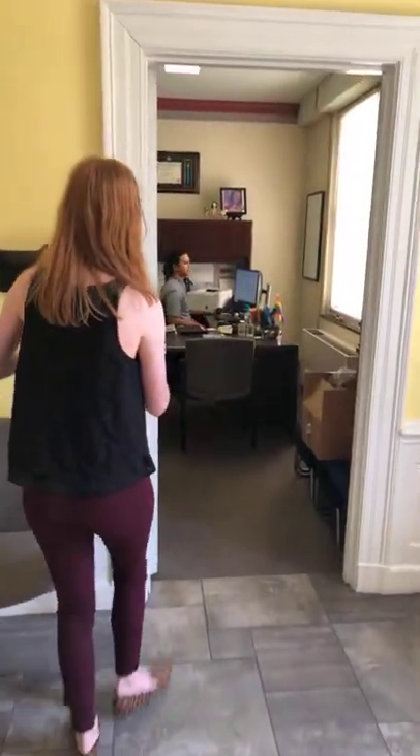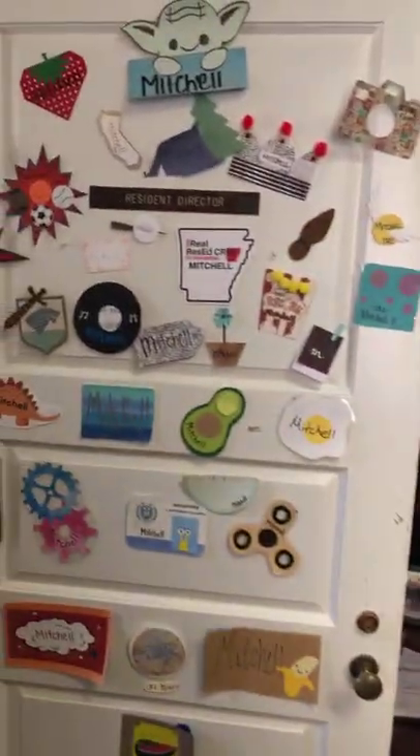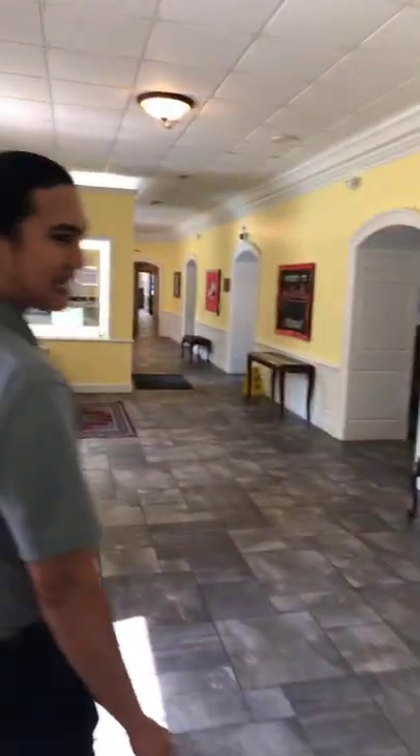Right over here is going to be the CRE's office. The CRE is someone who's there for the residents of the hall. Mitchell is the CRE for both Holcomb and Futrell, and he also supervises the resident assistants in both halls as well as the graduate assistant. If you're a resident of Holcomb or Futrell, feel free to pop your head into his office at any time during the school year. The RAs also make door decks for residents at the start of the school year.